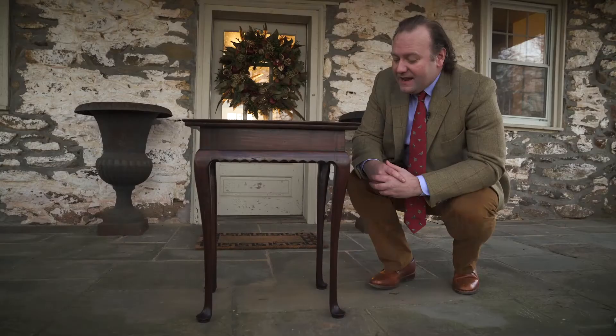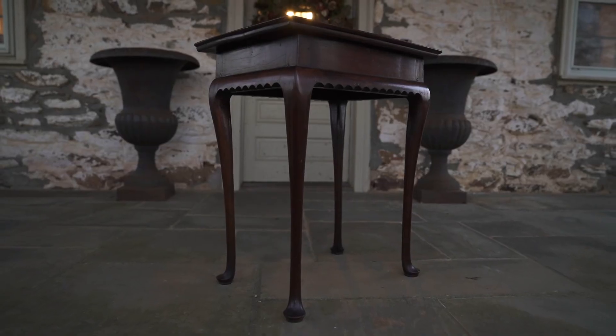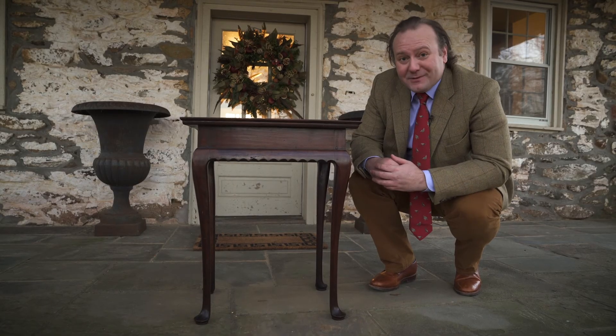It's made out of mahogany and really is unusual because you never really see them this small. The great thing is it's the perfect size table to put next to your sofa. I'm absolutely in love with it.